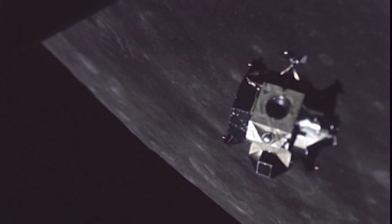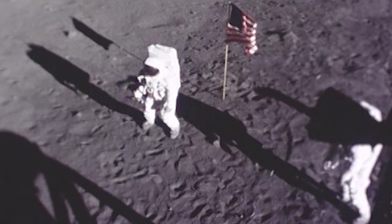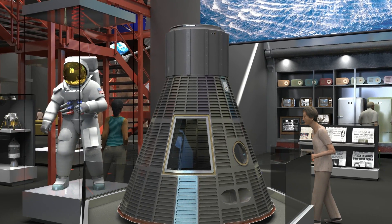The fully conserved suit will be unveiled on the 50th anniversary of the Apollo 11 mission in 2019. It'll also be a cornerstone of a new state-of-the-art exhibit, Destination Moon, to open in 2020.